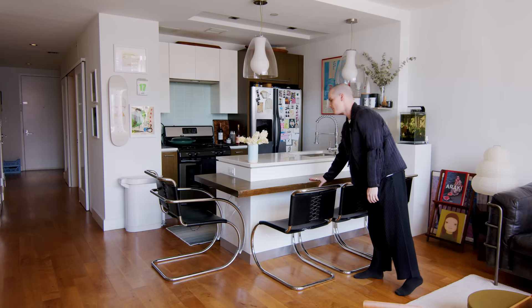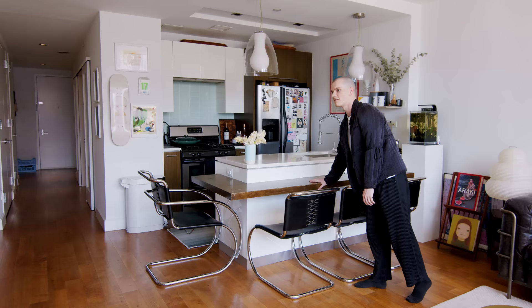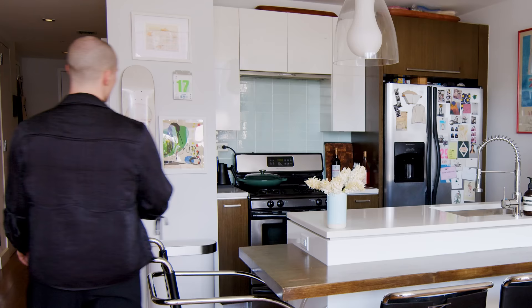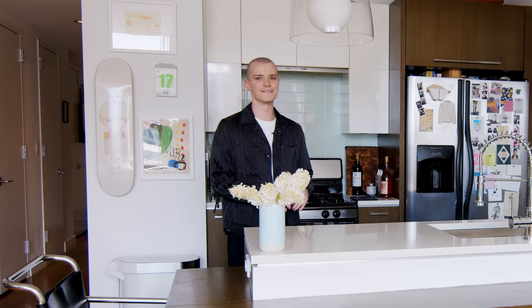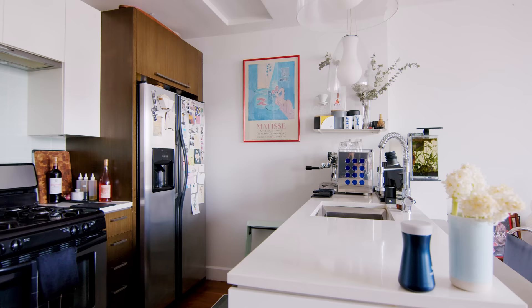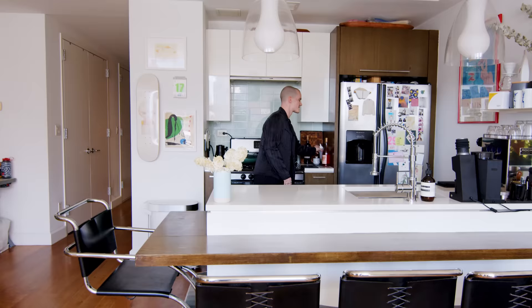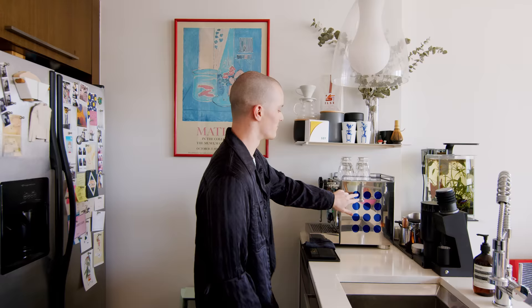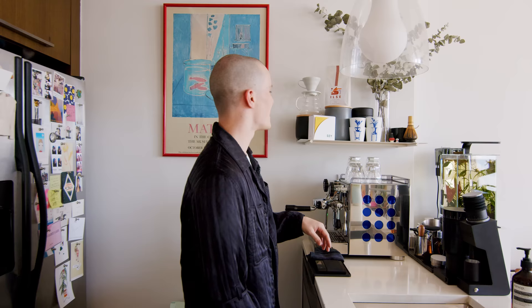We have a bar built into our island that's actually table height, so we don't need bar stools — we have more of the Mies chairs over here. We both cook a lot, so our kitchen is very utilitarian. My sister's a chef, so I've stolen a lot of ideas, like squirt bottles for oils and different things. My favorite area is definitely my coffee setup — I have this Rocket Espresso Apartmento with custom blue side panels, which adds a fun pop of color.